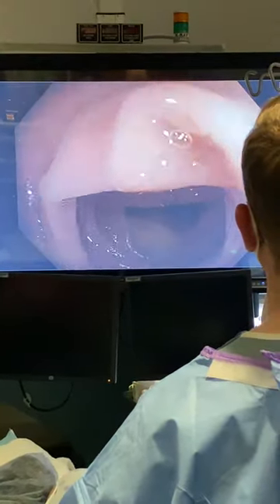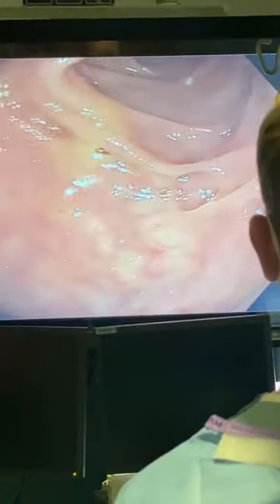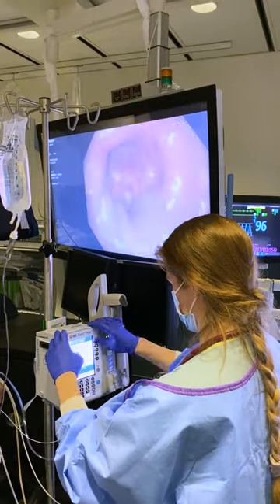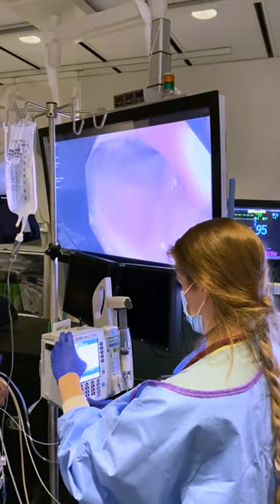As we are going back through the colon, I am looking at the colonic wall to see any changes in the mucosa or any polyps. While we are working, our nurse anesthetist monitors the patient to ensure she is comfortable and stable.